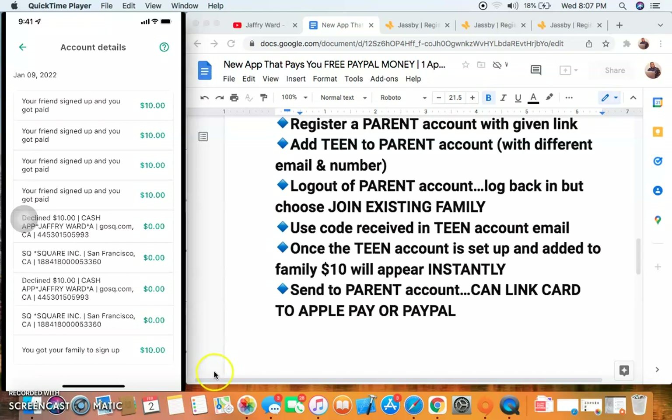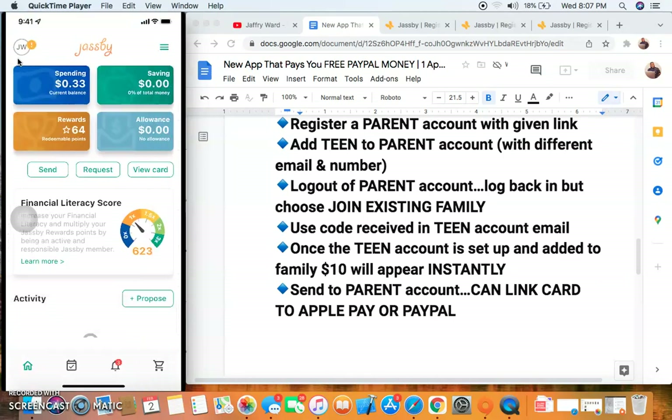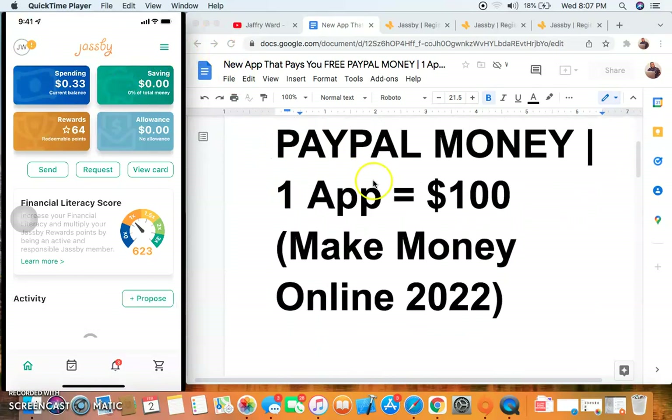Now that you have your $10 bonus it's time to start referring people. Come over to your referral link section and refer a friend — you'll get your own code. It's a maximum of 10 referrals so you can earn up to $100 with this app. But if you have extra emails and phone numbers you can create two or more accounts — if you have three emails you can get $300, four emails $400.